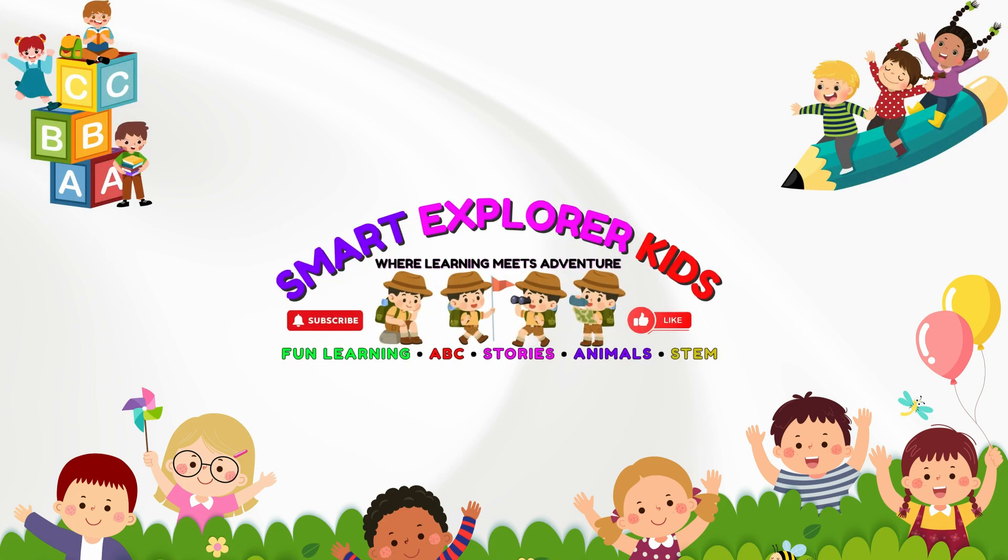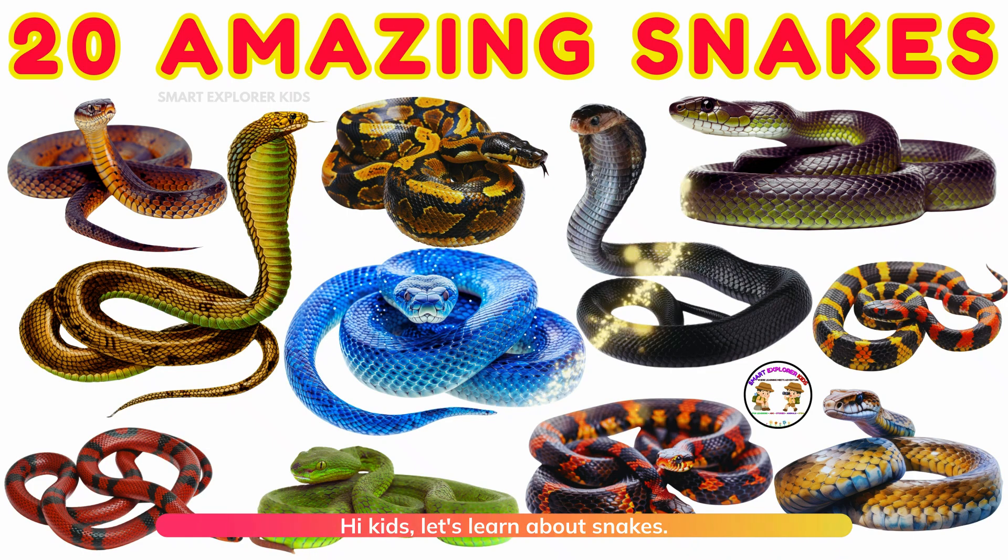Welcome to Smart Explore Kids! Let's learn about snakes.